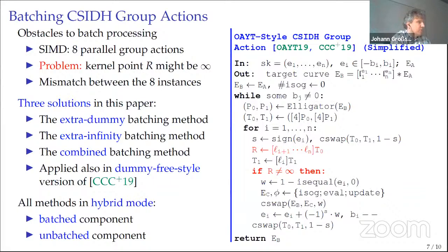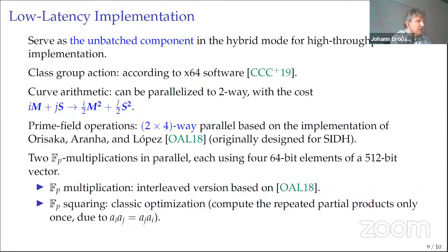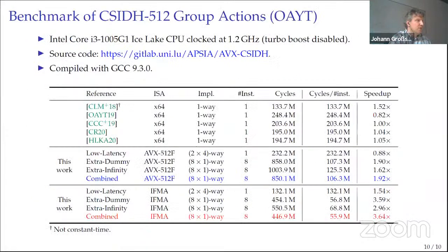To overcome this problem, we developed three batching strategies: the Extra-Dummy batching method, the Extra-Infinity batching method, and the Combined method. In the high-throughput implementation, at the field arithmetic level we do things in an 8×1-way parallel fashion: two field multiplications where each multiplication uses a single 64-bit element of a 512-bit vector. The low-latency implementation uses a 2×4-way parallel implementation: two field multiplications where each multiplication uses four 64-bit elements of a 512-bit vector.